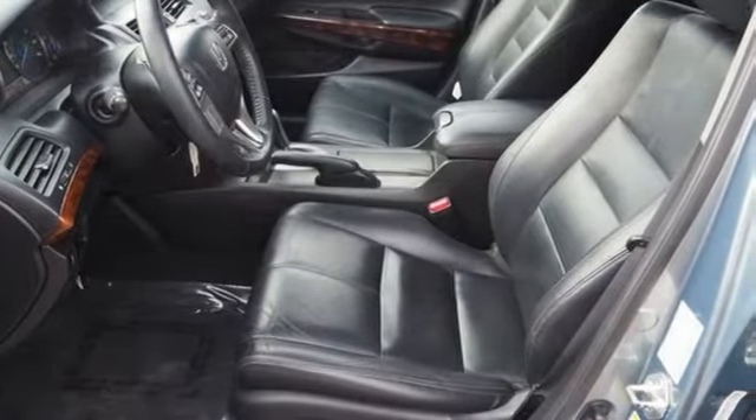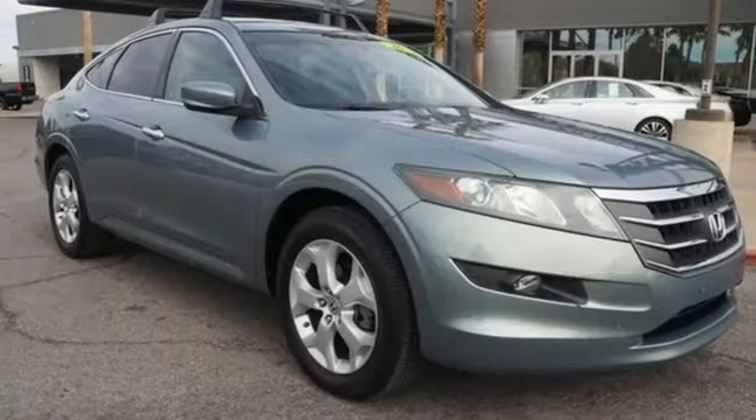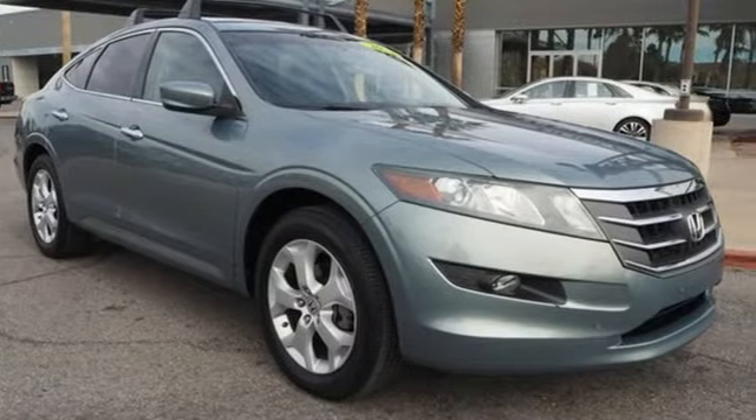Motor Trend declares this is one delightful car to drive. Honda's created some of the most admired vehicles on the planet. Take it for a test drive today.